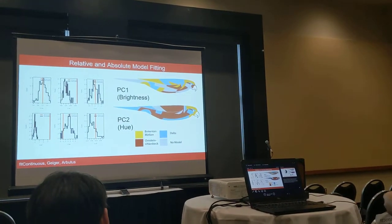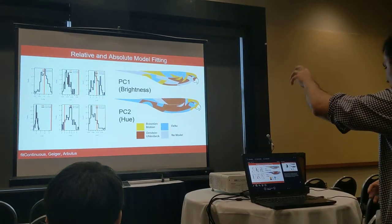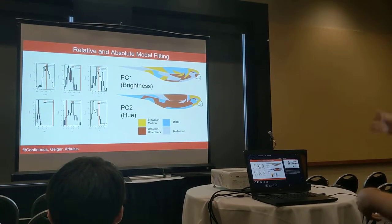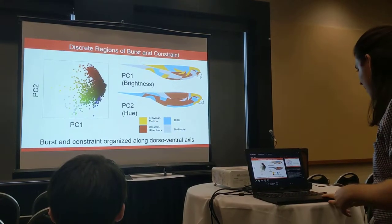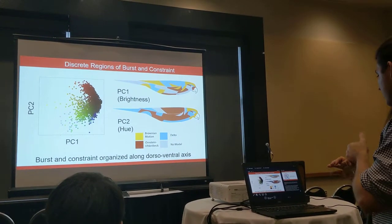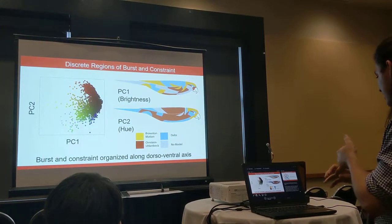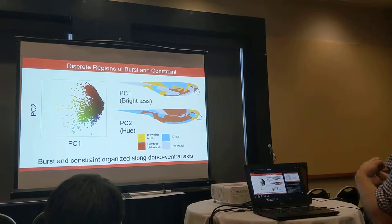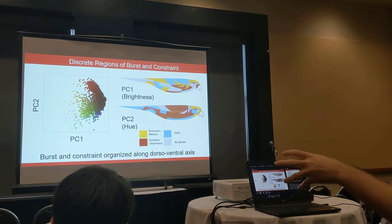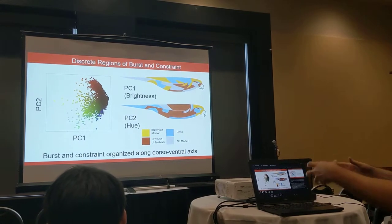These are the best-fit models found for each patch — each color represents a different model: red is OU, yellow is Brownian motion, and blue is delta. Most selected models had strong absolute fit, and those eliminated were colored gray. Looking at the two patch maps, different body regions have grouped with different models. For PC1 — brightness — wing and crown brightnesses evolved quickly alongside the phylogeny, whereas breast and face brightnesses have been constrained over time. But in PC2 — hue — the opposite pattern appears: face and breast patches diversified along with the phylogeny, while wing and back hue remained constrained.